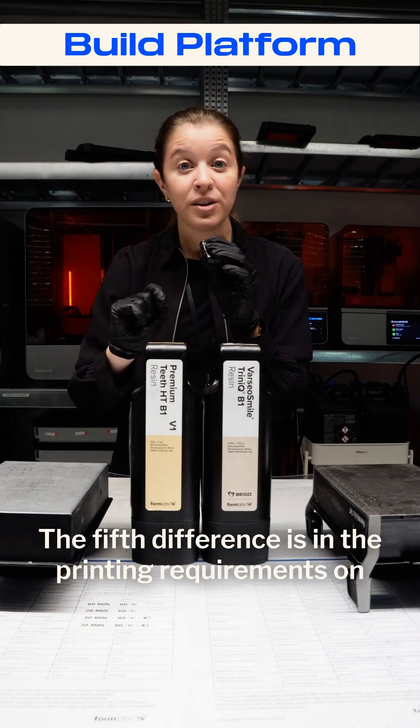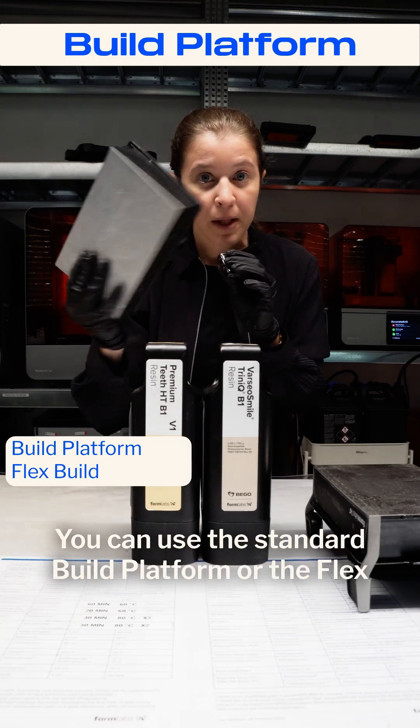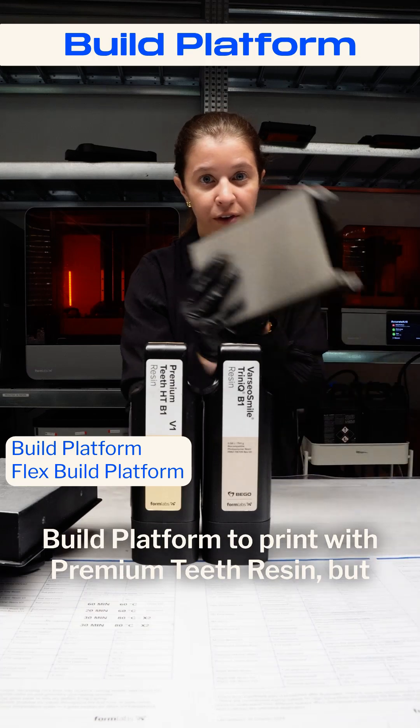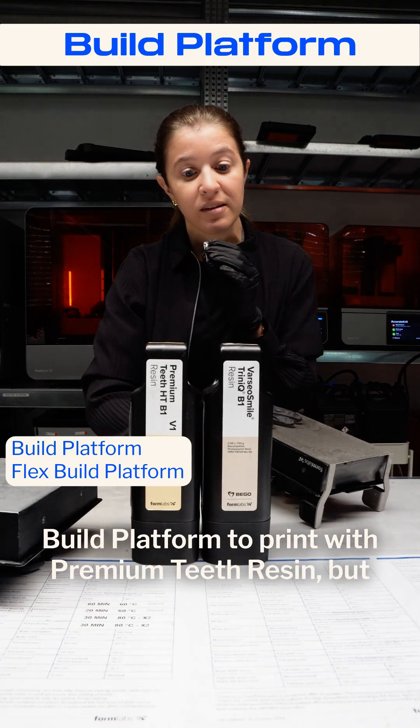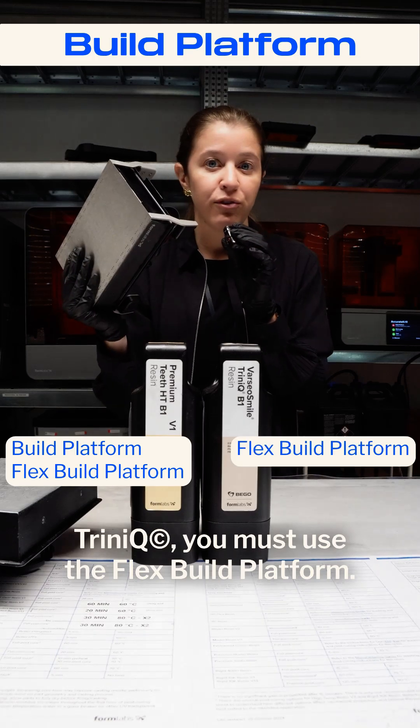The fifth difference is in their printing requirements and build platform compatibility. You can use the standard build platform or the build platform flex to print with Premium Teeth Resin, but if you want to print with VEGO of Arsails Matrinik, you must use the build platform flex.